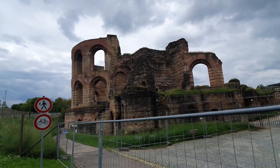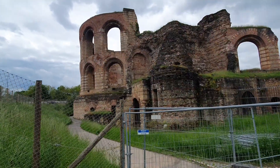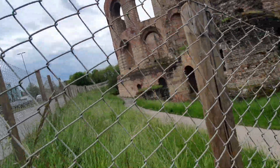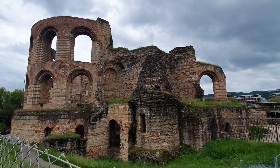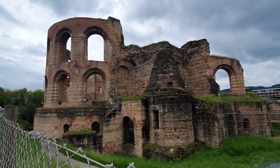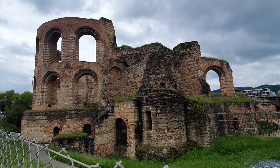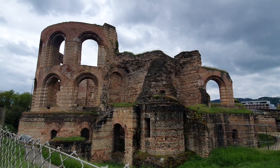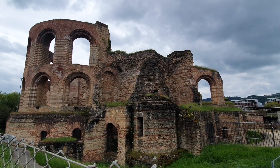It used to be the caldarium, which is basically the area where they had the warm water or the hottest, and it's almost like a theater. It's one of the biggest, if not the biggest, thermal bath outside of Italy or Rome at the time. And it's about 1,600 years old.